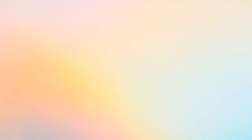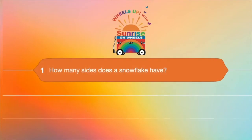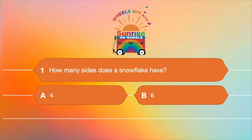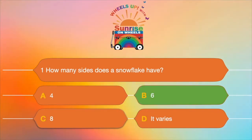Who's ready to play Winter Fun Trivia? Ten questions, four answers, only one of which is correct. Who's ready to play? Question number one: how many sides does a snowflake have? A. Four, B. Six, C. Eight, or D. It varies. How many sides does a snowflake have? It has B — six sides, every time. Isn't that amazing?